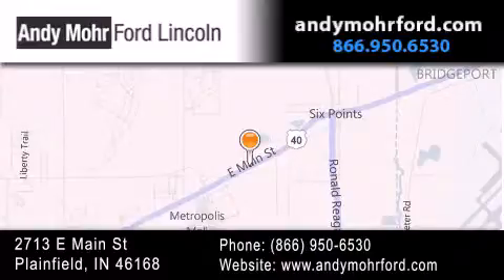get new car pricing, and receive free no-obligation price quotes. Stop by and visit us today at 2713 East Main Street in Plainfield, or see us online at andymooreford.com. Thank you.